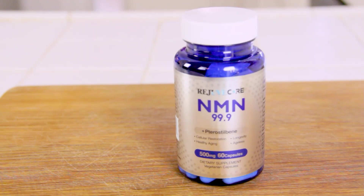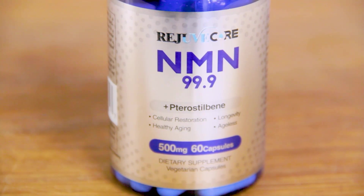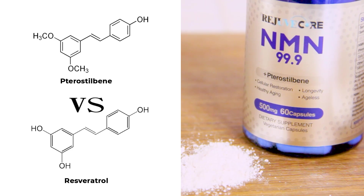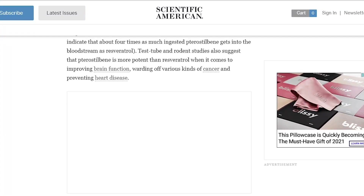NAD+ levels decline with age. There are a whole lot of NAD+ supplements on the market, so it was important that if I was going to be taking a pill every day, I needed to get the very best quality. Juvacore has a pure 99.9% NMN. The 99.9% grade is much more potent and expensive than the 90 or 95% grade. I also saw they combine it with pterostilbene. I didn't know anything about that, so I researched it. Pterostilbene is meant to be four times more powerful than resveratrol in boosting the NAD+ level, because pterostilbene gets into the bloodstream more readily than resveratrol, and it's ingested more easily. That's according to the Scientific American Health Journal.